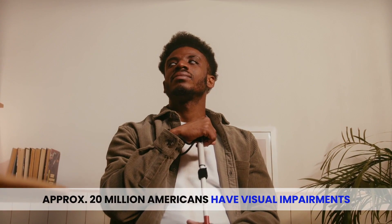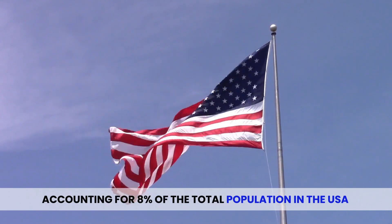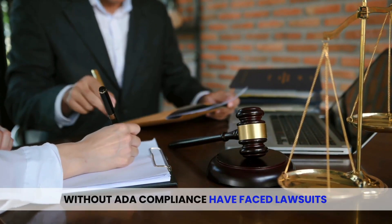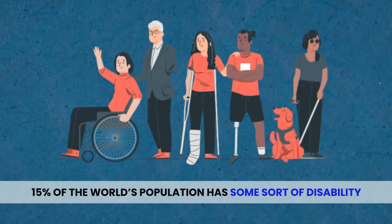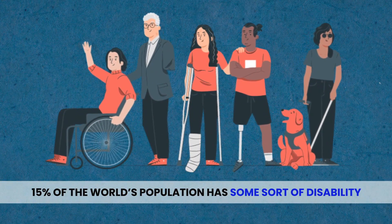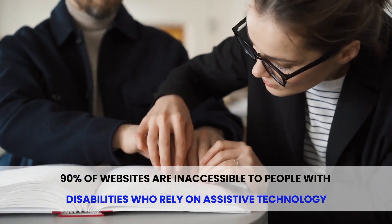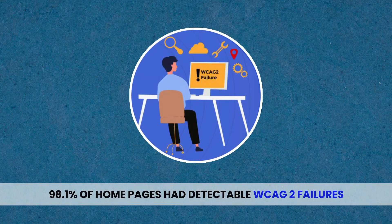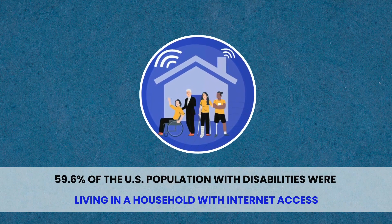Approximately 20 million Americans have visual impairments, accounting for 8% of the total population in the USA, reported by Georgetown University. Businesses and brands having websites and web apps without ADA compliance have faced lawsuits and ended up losing approximately $6.9 billion in revenue, reports the Bureau of Internet Accessibility. 15% of the world's population has some sort of disability. 90% of websites are inaccessible to people with disabilities who rely on assistive technology. 98.1% of homepages had detectable WCAG2 failures. 59.6% of the U.S. population with disabilities are living in a household with internet access.